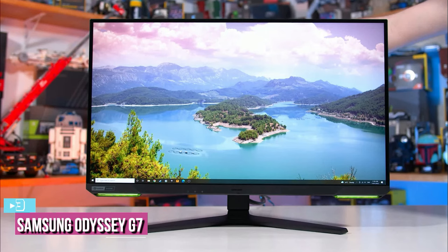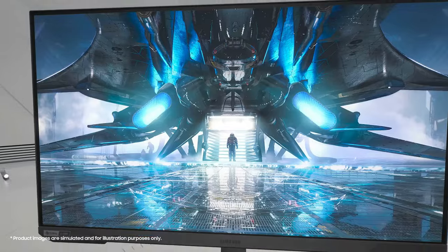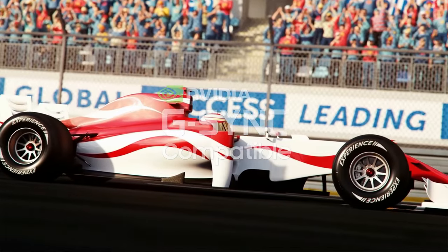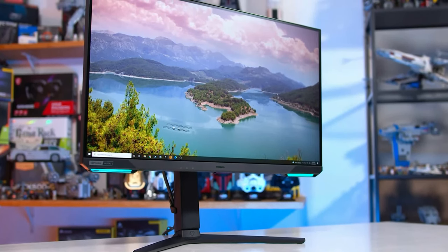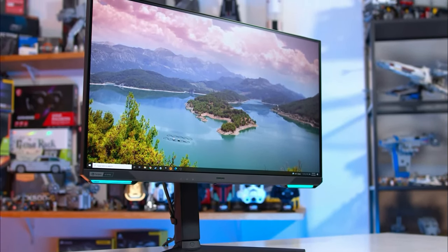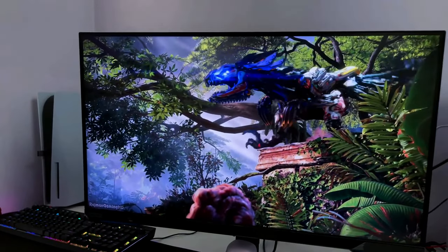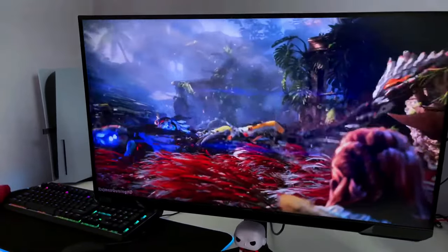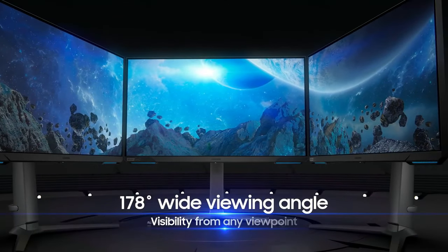At number three we have the Samsung Odyssey G7 S28AG70. If you've been actively looking for gaming monitors, there's a very good chance you've come across Samsung's Odyssey lineup. This series has a ton of great high-end monitors worth considering, and we're adding the Samsung Odyssey G7 28-inch variant to this collection. This is also our pick for the best overall gaming monitor in our 4K gaming monitors roundup, so it's hardly a surprise it made this list.